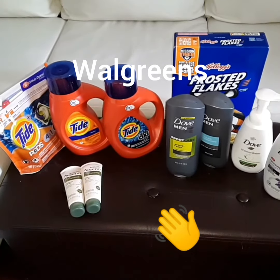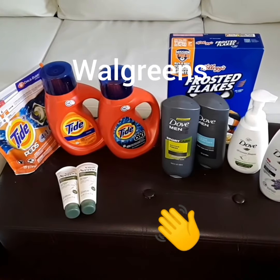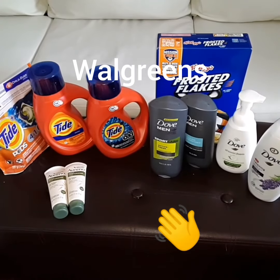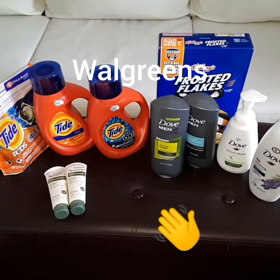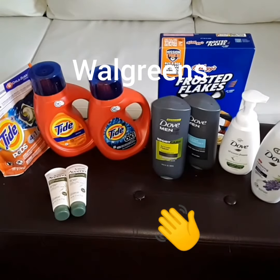The Frosted Flakes was $1.88. When you purchase one, you can use a 50 cent load coupon, pay $1.38 at the register, submit to Ibotta for $0.50, making them $0.88. So awesome deals at Walgreens — I hope you can get these deals for yourselves. Thanks for watching.